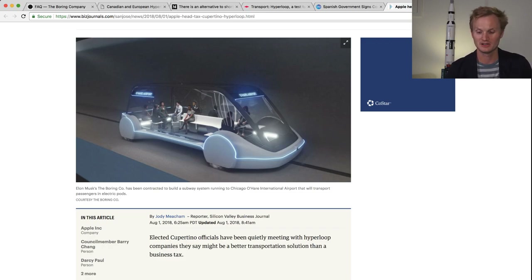Stay tuned to In the Hyperloop. We'll be sharing more of these news stories as they happen in the future, and stay in the loop.